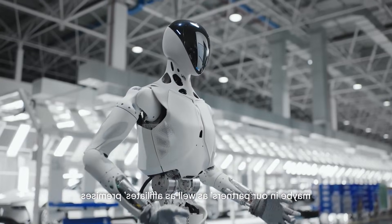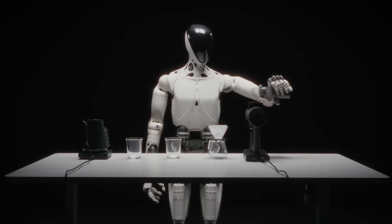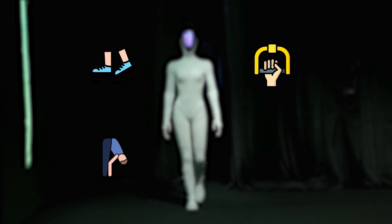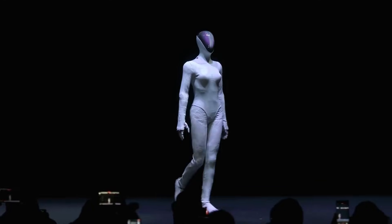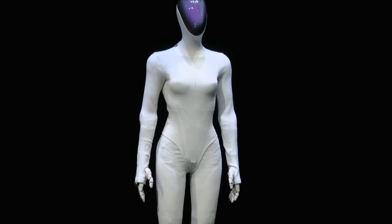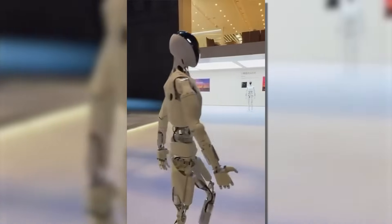The body layout follows human proportions, supporting direct training from human movement data. Since Iron's joints map closely to human joints, X-Peng can use existing datasets to teach the robot how to walk, grip, bend, balance, and coordinate motions. He Xiaoping emphasized this design is critical for safety: human-like motion patterns are easier for people to understand and predict, reducing risk during collaboration. A robot that moves in familiar ways won't surprise or confuse the humans working alongside it.